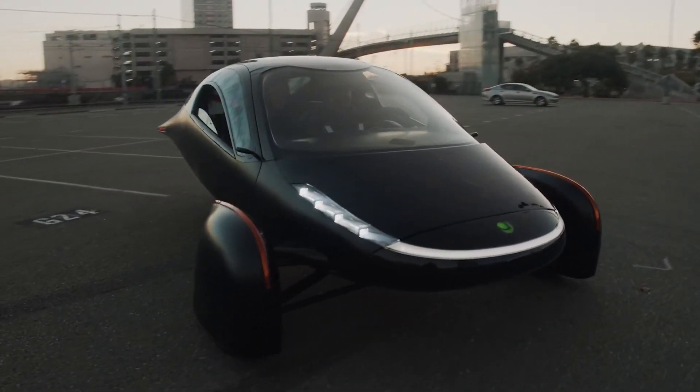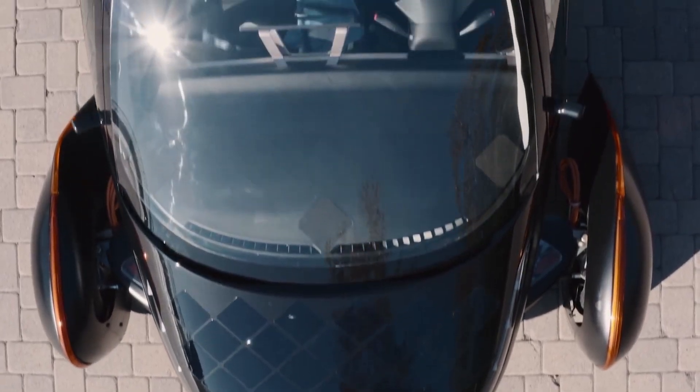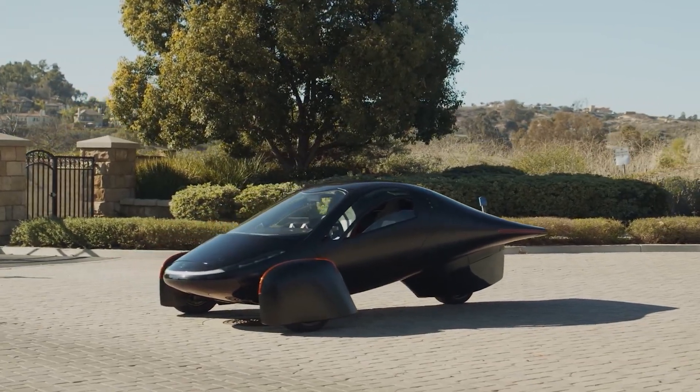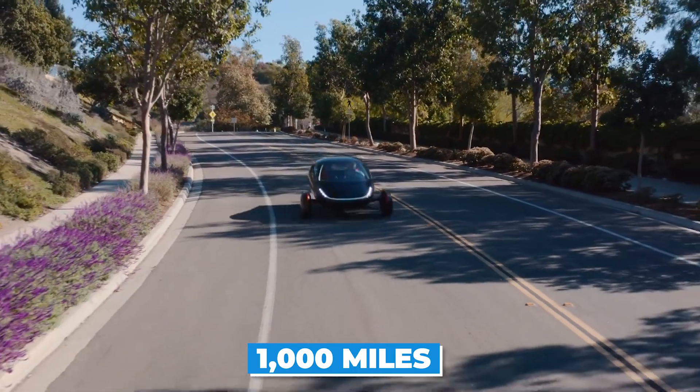The Aptera is a state-of-the-art electric car that was designed for the future with the goal of being both functional and cost-effective. Because of its extraordinarily streamlined design and lightweight body, it's able to achieve an amazing fuel efficiency, which enables it to travel up to a thousand miles on a single charge.